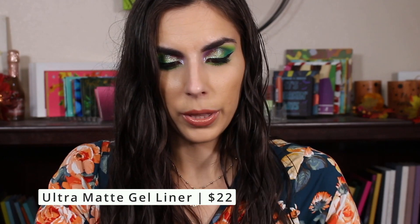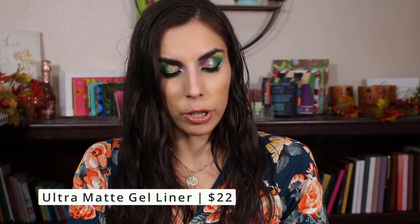Next we have the Ultra Matte Gel Liner. I don't use gel liners too much — I prefer liquid liner. This is the color Cultura. It looks kind of wet and shiny — I don't want to touch it. I can't tell if it's just the appearance or if it's very soft. As a wing liner I just don't feel like I would use this color, and in my waterline I'm not sure either. I'll keep it closed — it's just a little too interesting for me.